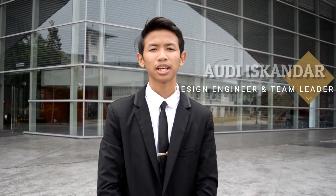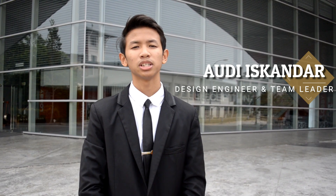Hello, my name is Audie and I am the design engineer and also the team leader of the Premier Team.